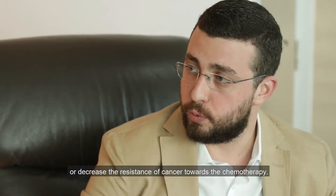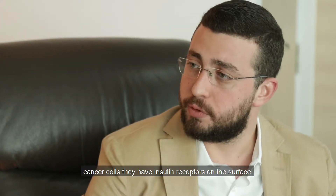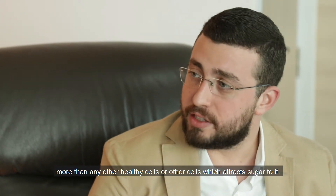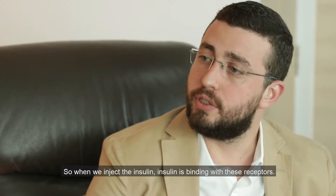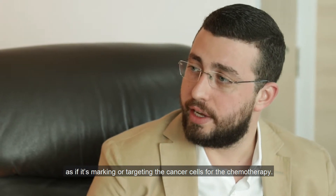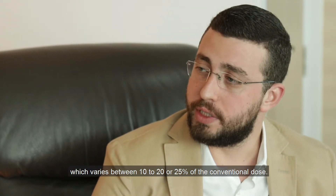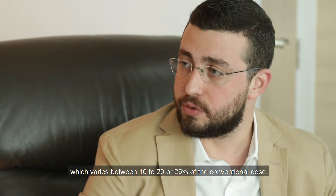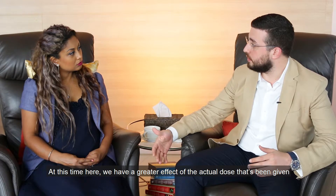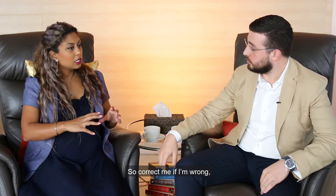The second role is that cancer cells have more insulin receptors on their surface than healthy cells, which attracts sugar to them. When we inject insulin, it binds with these receptors, effectively marking or targeting the cancer cells for the chemotherapy. At this point we use a low dose of chemotherapy, which varies between 10 to 20–25 percent of the conventional dose, achieving a greater effect with very low side effects.